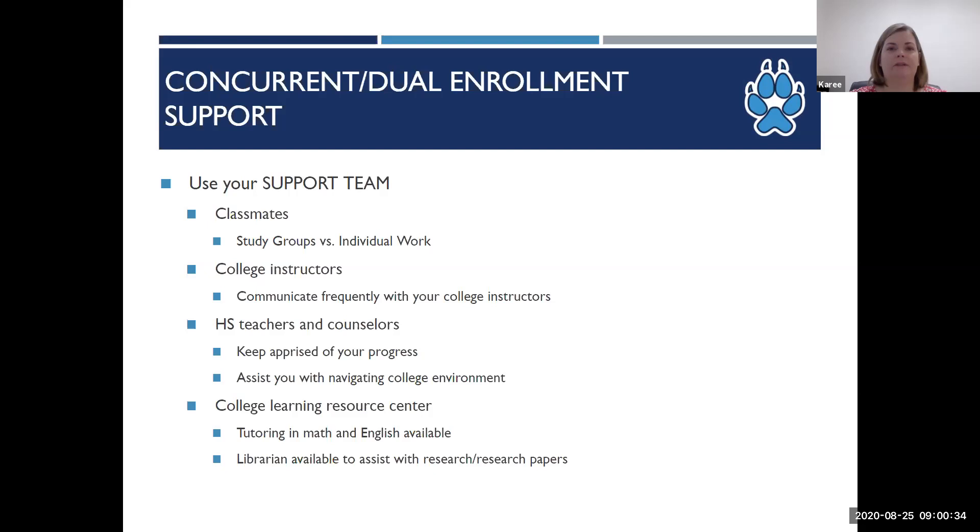We want all of our students to be successful and we have resources available to assist them. College students are responsible for seeking out these support services. We don't give progress reports, so if your student is struggling, have them talk to the high school counselor or the counselor or advisor at the college. We are here to support students, but we don't know that they're struggling until they say something. Communication is important.